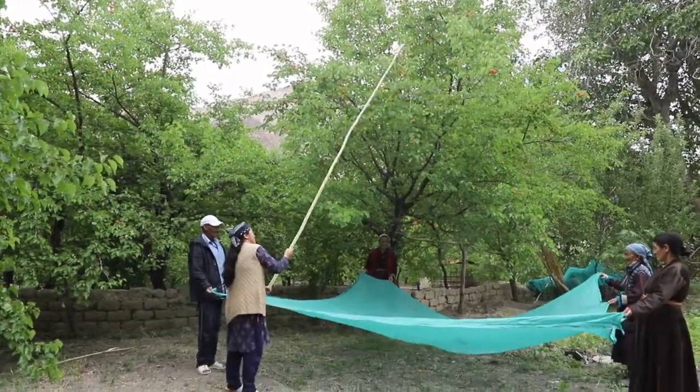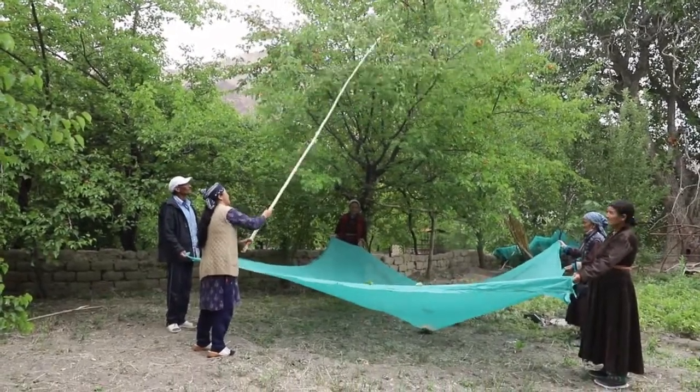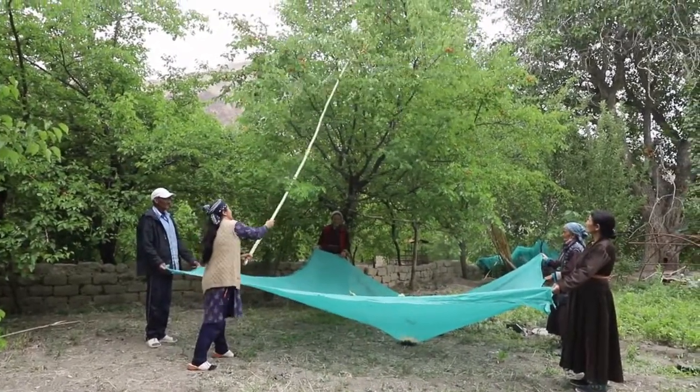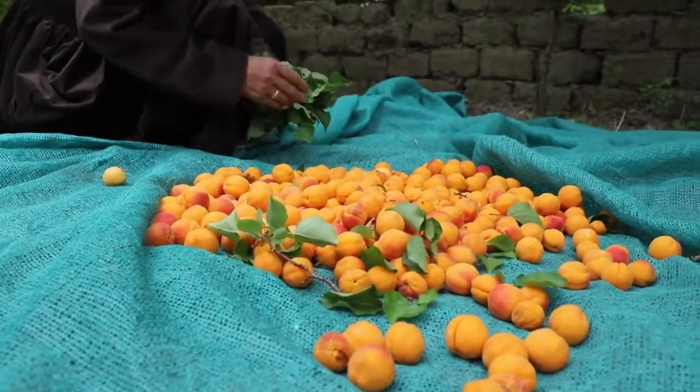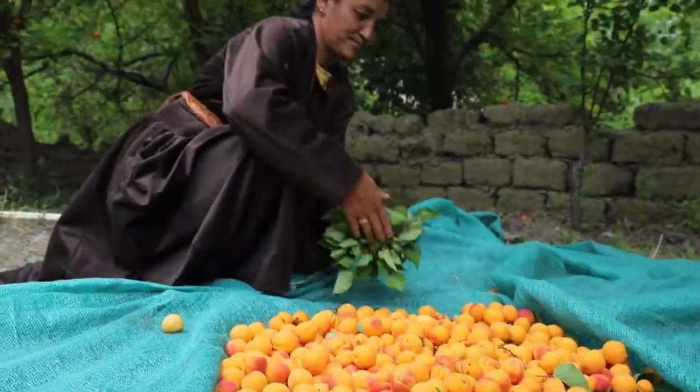In order to reduce the wastage, Imothan has introduced an apricot harvesting net. Fruits are harvested by beating the branches with a stick one by one. The leaves are removed and the fruits are cleaned and ready for drying.